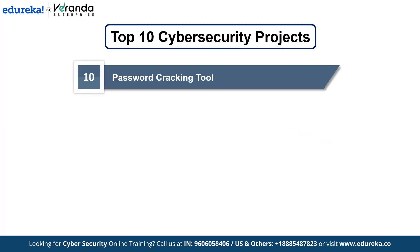Starting with number 10: Password Cracking Tool. We are starting with the password cracking tool, an essential part of penetration testing. It simulates a hacker's attempt to break into a system by testing password strength. Let's see how it works.